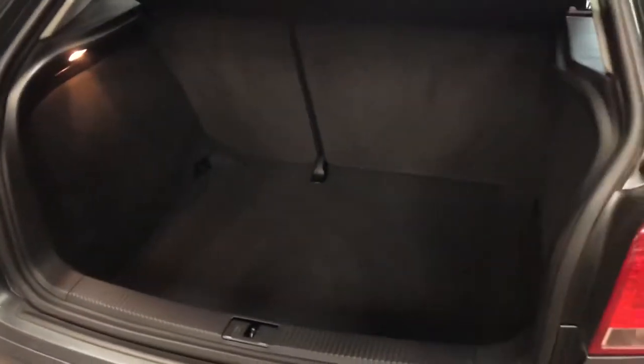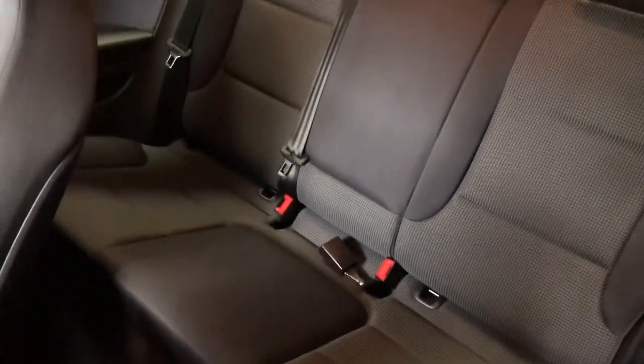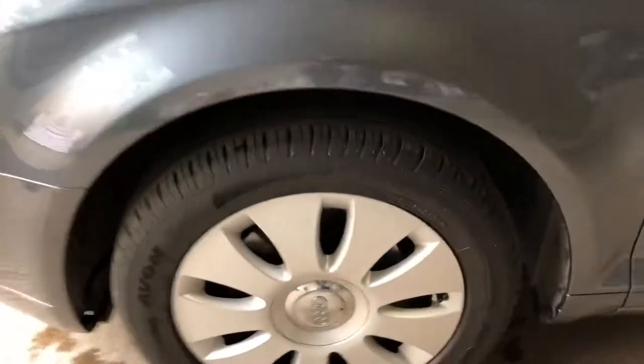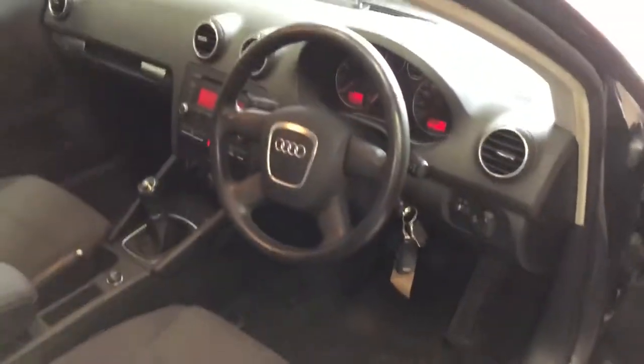You've got plenty of boot space — if you can see that there, it's a bit dark. Nice and clean inside and in the back. It's got the alloy wheels and it's also got reversing sensors on the back, so it's a nice easy car to park. Let's have a look under the bonnet.